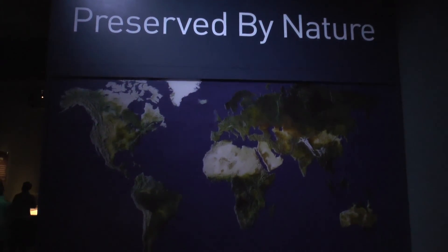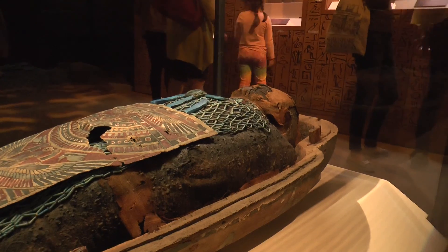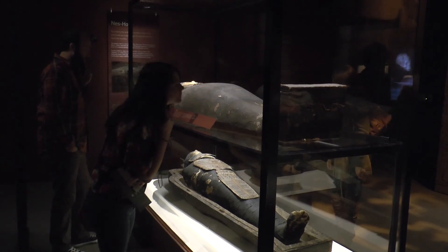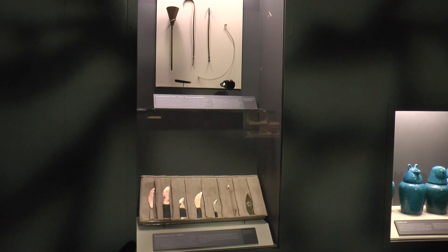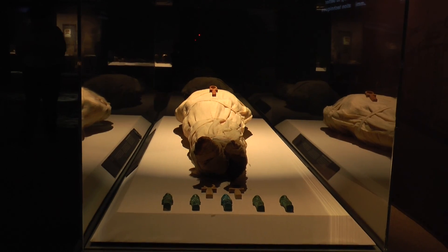Natural mummification looks into bodies preserved due to their natural environment. Artificial mummification is the most known form of preparation, with displays from ancient Egypt and South America.